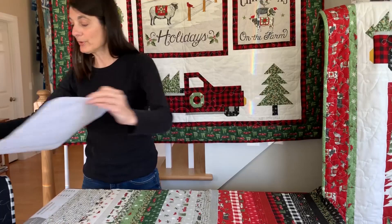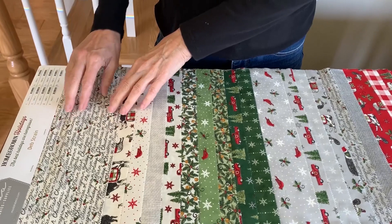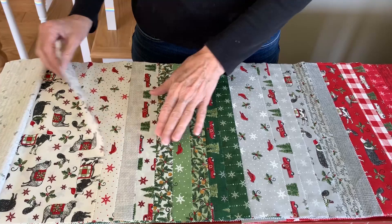So now we're going to go to the patterns that go with this group. They start out with all kinds of country Christmas icons and things. We've got wording that has Christmas sayings in it, cute little farm animals with quilts, and we've got cardinals.